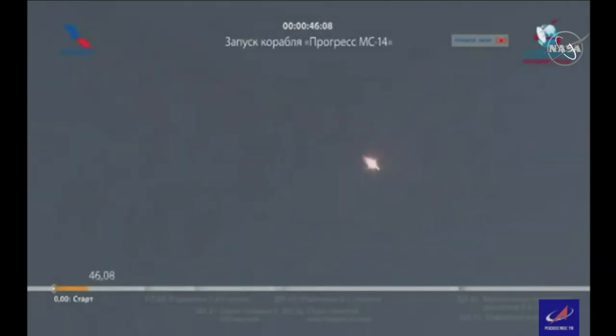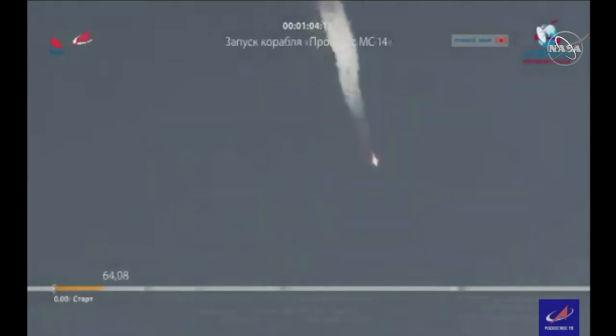The International Space Station is now flying directly over the Baikonur Cosmodrome. The Soyuz now moving through the period of maximum dynamic pressure, going supersonic as it heads downrange.